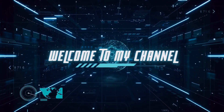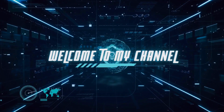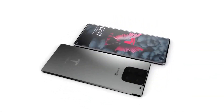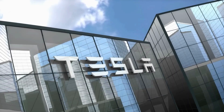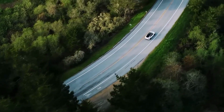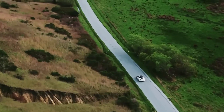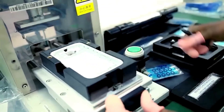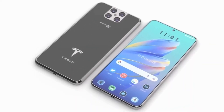Welcome to today's video where we'll be discussing one of the most highly anticipated products from Tesla, the Tesla Phone Model Pi. Tesla has made a name for itself in the world of electric cars and renewable energy, but now the company is branching out into the world of smartphones. In this video, we'll be diving deep into the specs, features, and design of the Tesla Phone Model Pi.